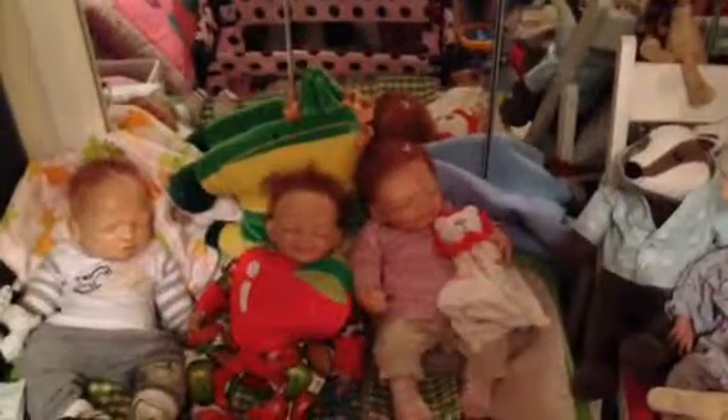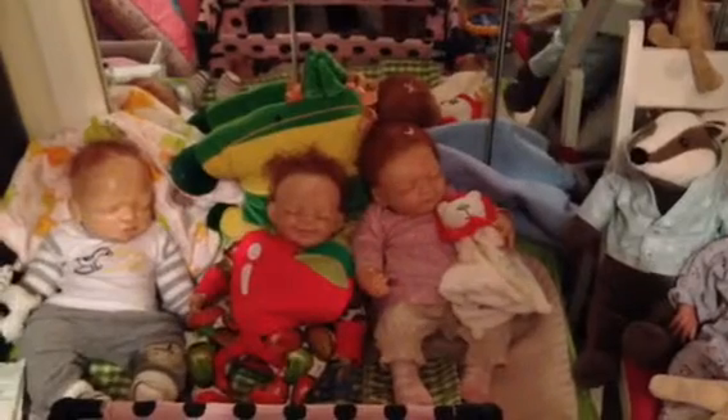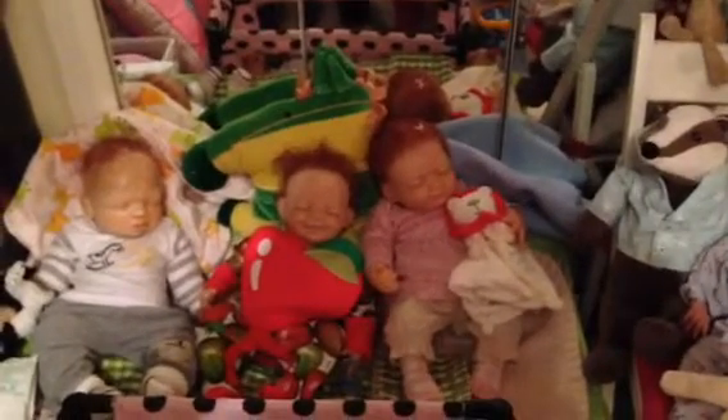Well, good evening everybody. I'm afraid the lighting is a bit dark tonight — it's a very dark, gloomy, rainy, horrible night here in the UK. Anyway, let's zoom in on the babies. I'll get out of the way and then the lighting is probably better. Here we go.